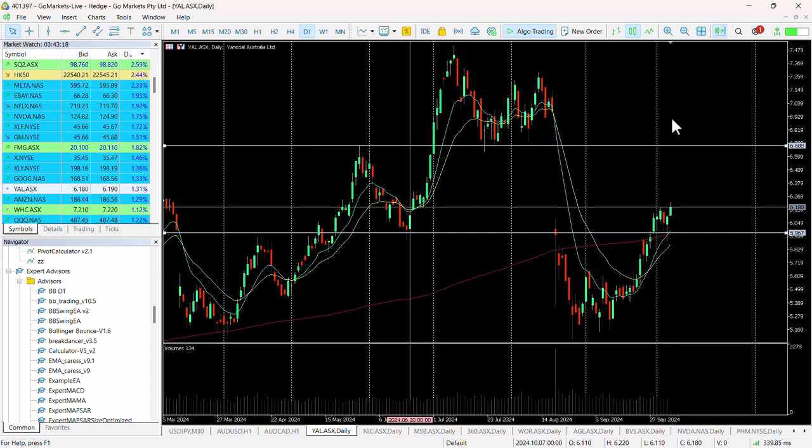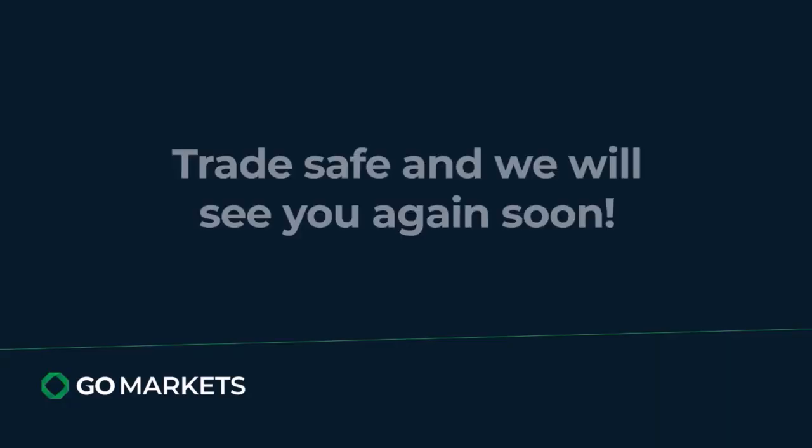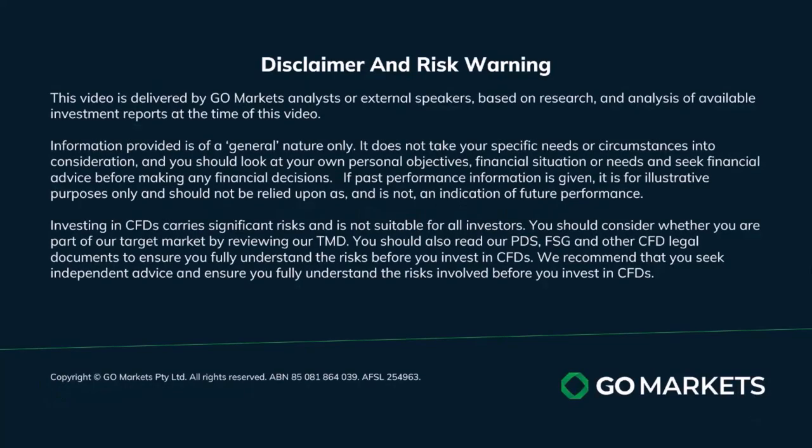There is significant buying across the coal stock. This one technically looks the strongest and may be worth consideration if we can close above this high from three trading sessions ago. Trade safe and see you again soon. Bye bye for now.